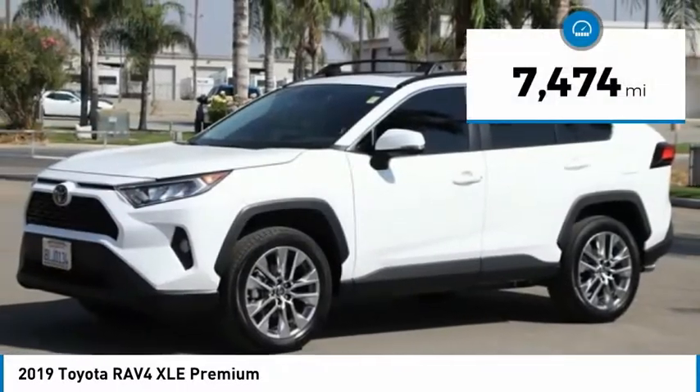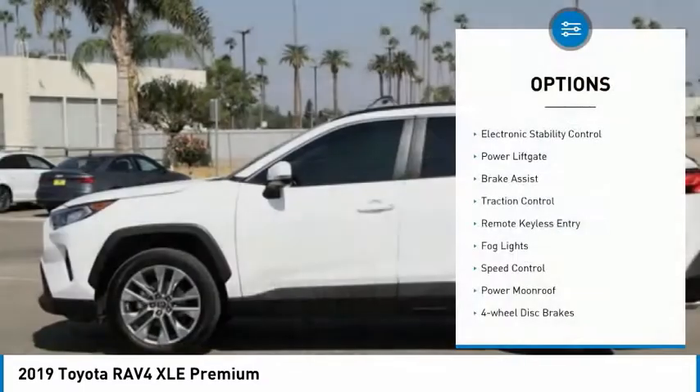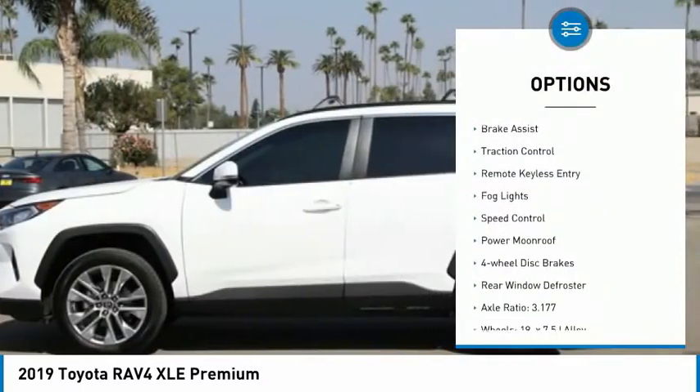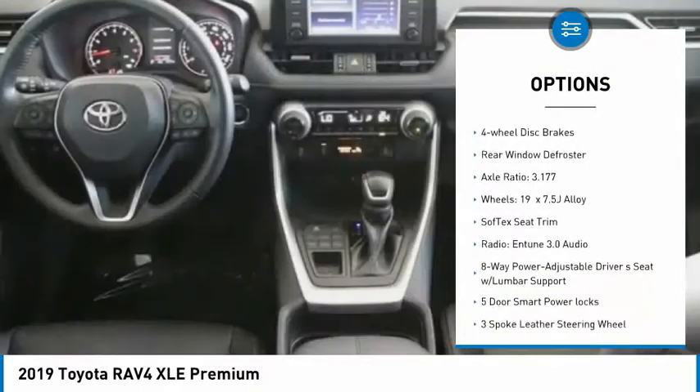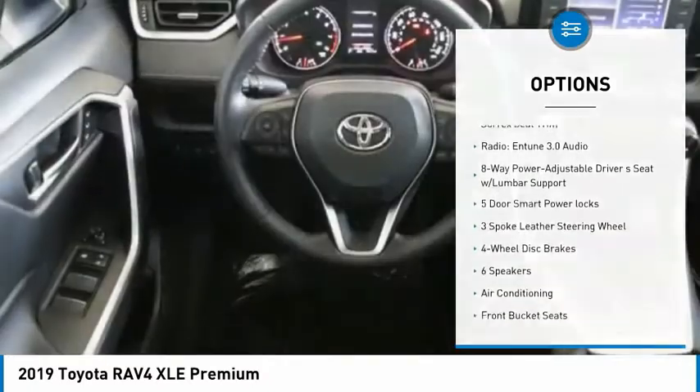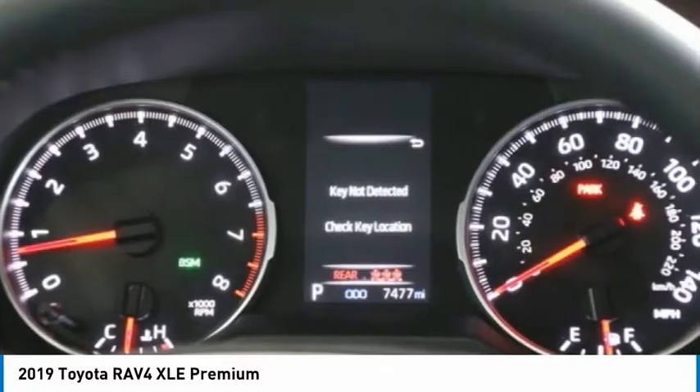This vehicle has less than 8,000 miles. Here are some of this vehicle's great options: electronic stability control, power liftgate, brake assist, traction control, remote keyless entry, fog lights, speed control, power moonroof, four-wheel disc brakes, and rear window defroster.